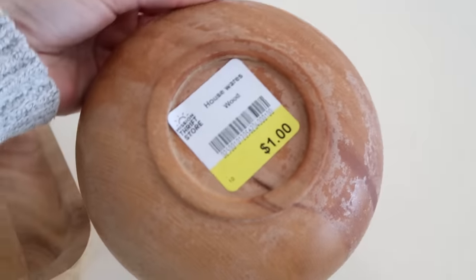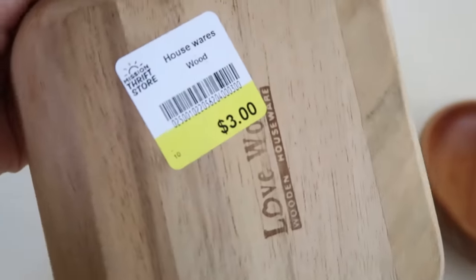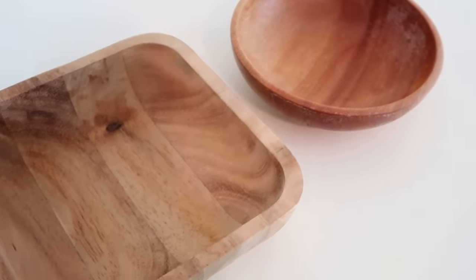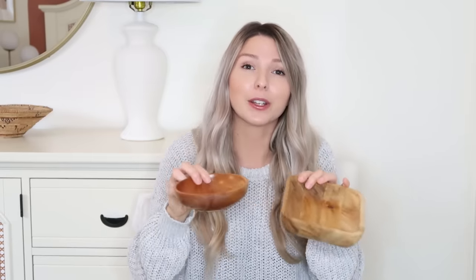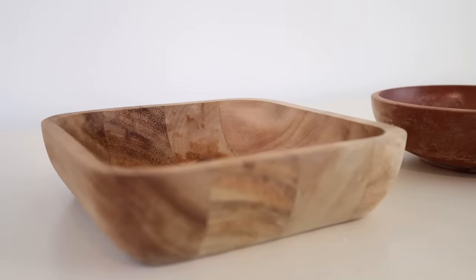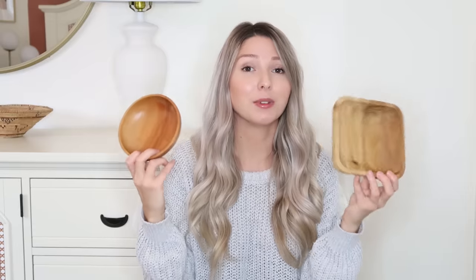I also picked up these two wooden bowls — this one was a dollar and this one was three dollars. These are perfect for decorating, organizing, or even just eating. You could put little nuts or snacks in here, use them as jewelry holders, use them in your junk drawers to organize small things, or use them for styling shelving. Don't look past the small things — you can definitely use them around your home at a really great price.